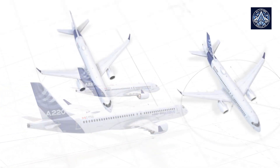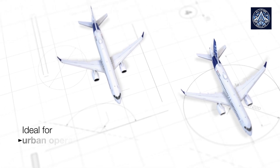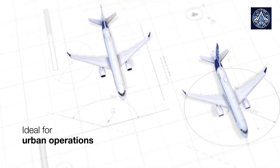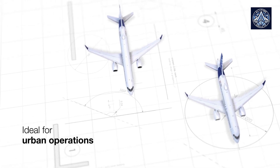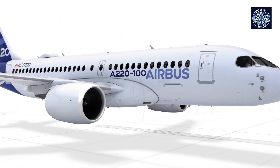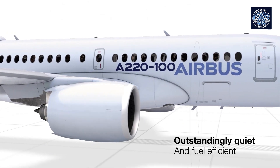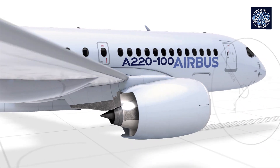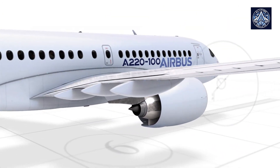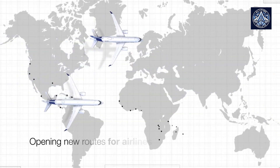The A220 offers customers a 50% reduction in noise output compared to previous generation aircraft and approximately 40% lower NOx emissions than industry standards, by integrating state-of-the-art aerodynamics, sophisticated materials, and Pratt & Whitney's most recent generation GTF engines. The aircraft also achieves a 25% reduction in fuel consumption and CO2 emissions per seat when compared to previous generation aircraft.